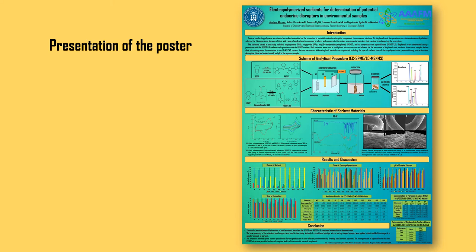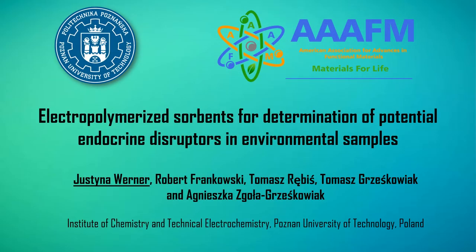Hello everyone. My name is Justyna Werner and I represent the Poznan University of Technology from Poland. I would like to present the study results of our research team: Electropolymerized sorbents for determination of potential endocrine disruptors in environmental samples.